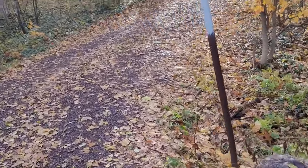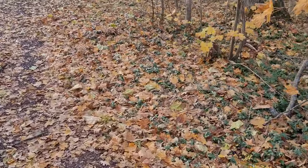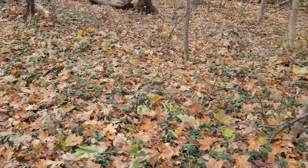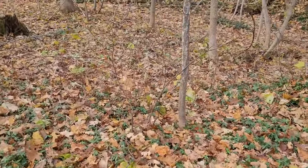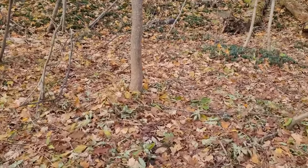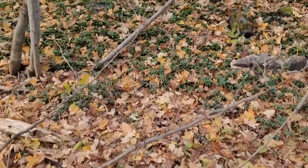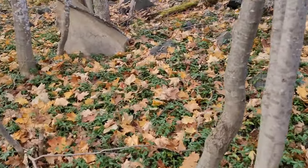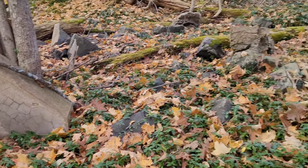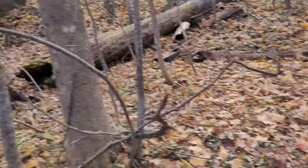The cemetery is kind of spread out — it's kind of all over the place in the woods. As you can see, there are some very old tombstones. I'm gonna walk through the woods here a little bit. Kind of sad because some of them are broken, but I'm sure there are many more in here.